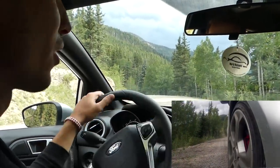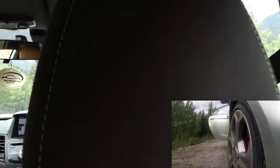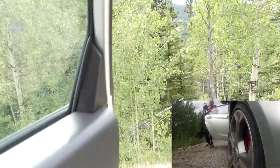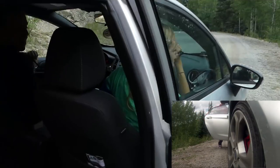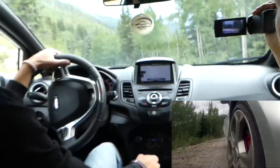Okay, let's check if the GoPro is still there. Yeah, okay. Let's go a little bit more.